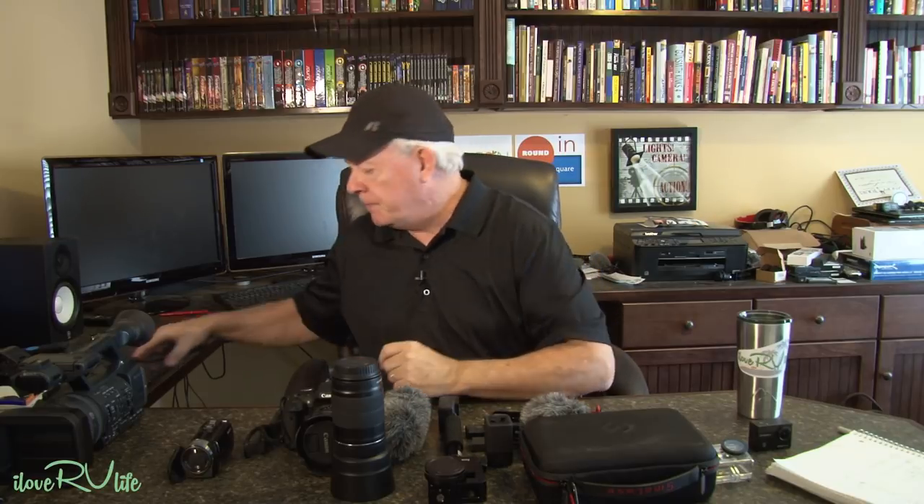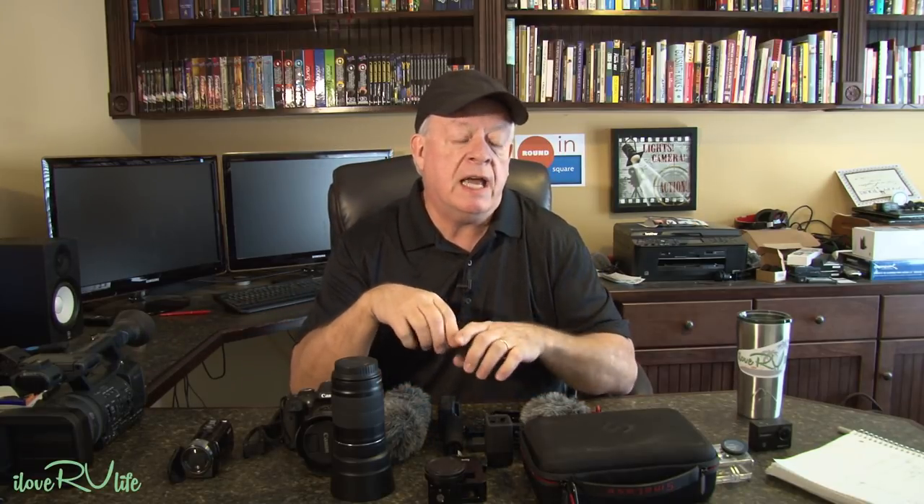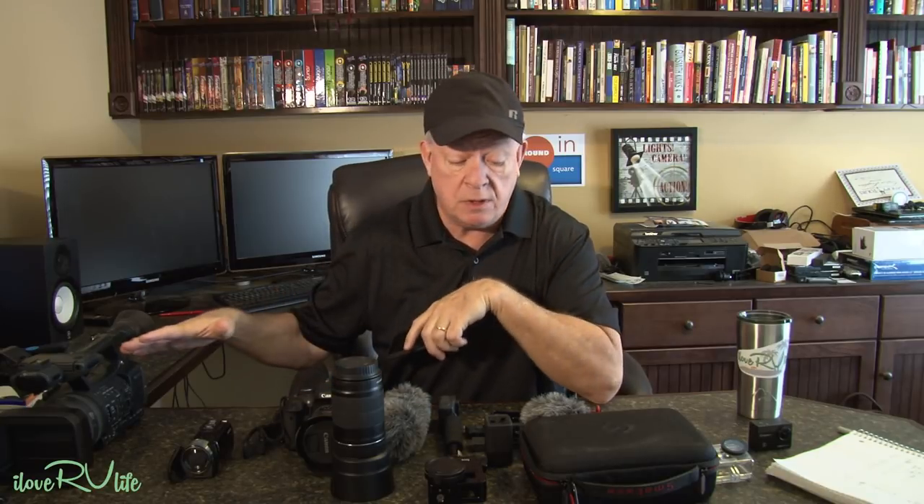Let me take you on that path of where maybe you want to start. Based on all of what we've purchased, I'll give you the pros and cons about what might work best for you. When we first started, I had no idea exactly what I wanted the style of our channel to be like, and the last thing I wanted to do was start spending money on equipment. So I used my phone.